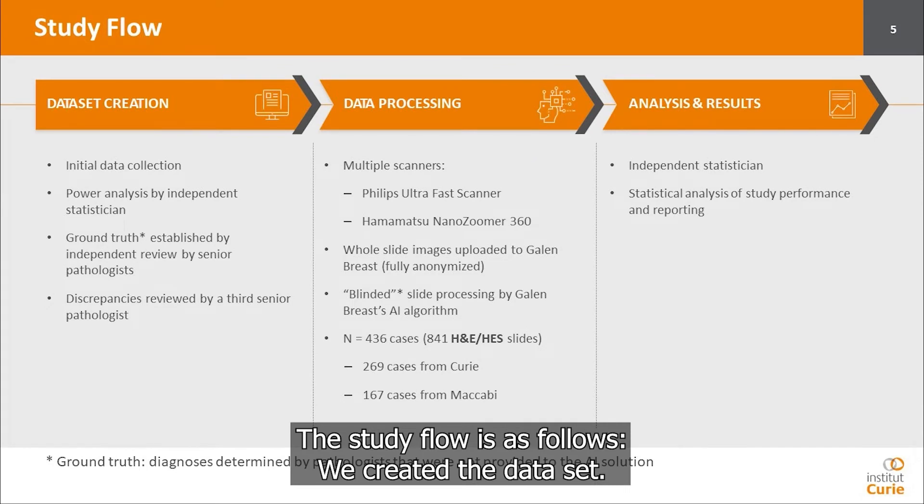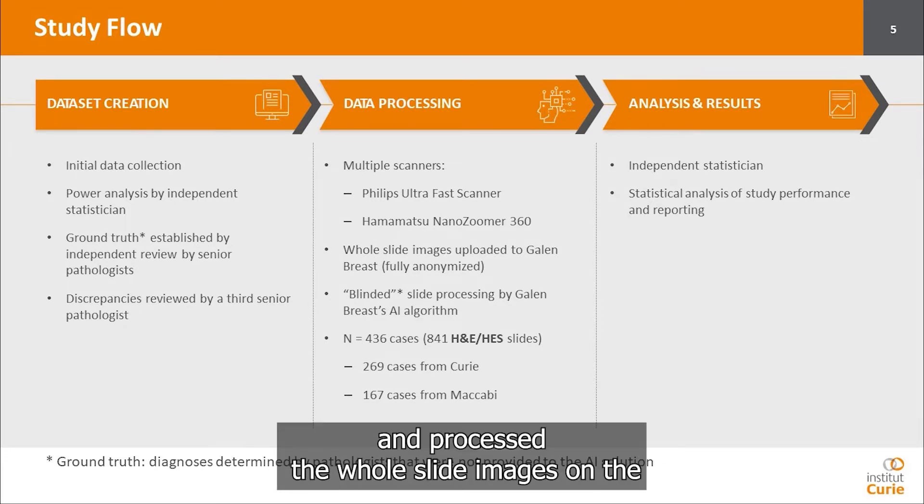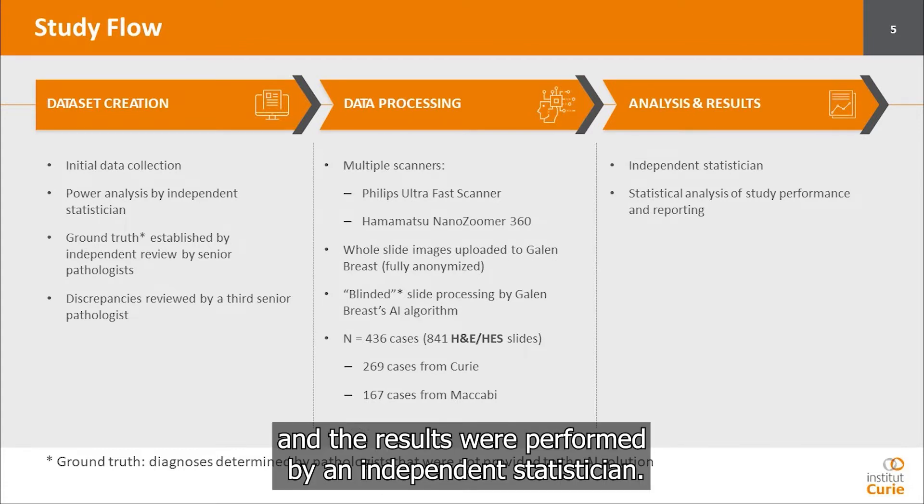The study flow is as follows. We created the data set, then we scanned the images and processed the whole scanned images on the Gallen Breast algorithm, and then the analysis and the results were performed by an independent statistician.